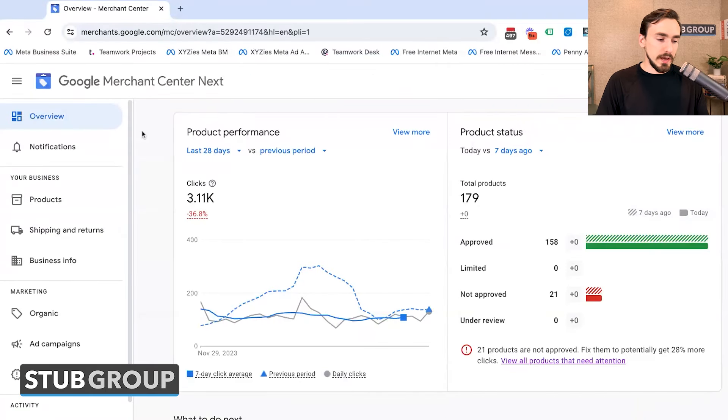So let's jump in. First, we've got the Overview tab. One of the key things I see with Google Merchant Center Next is that Google is trying to make things more actionable — telling you here's what you need to do to improve things, and here's what performance is looking like from both your paid and organic side. They're really emphasizing organic more as well.